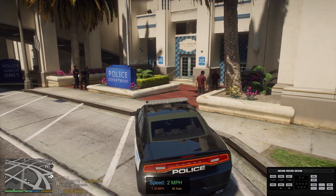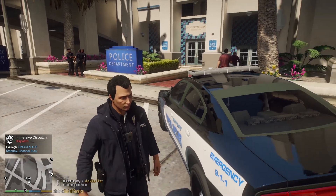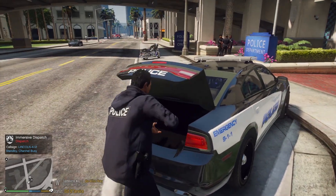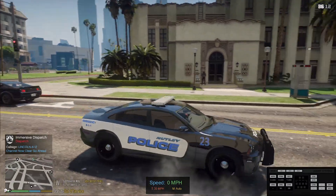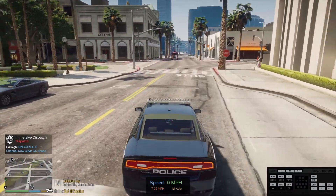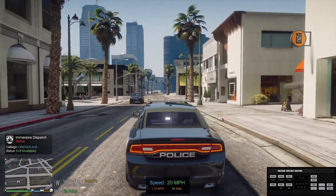We're going to jump in and see what we can get into with some basic patrols. We'll take some calls. Dispatch, we're ready to rock and roll — dispatch, Lincoln 412. Making sure we've got enough ammo and armor for patrol. No ALPR — we will be running radar. Show me 10-8. Now we're going to stay in this general area unless we get dispatched further out.